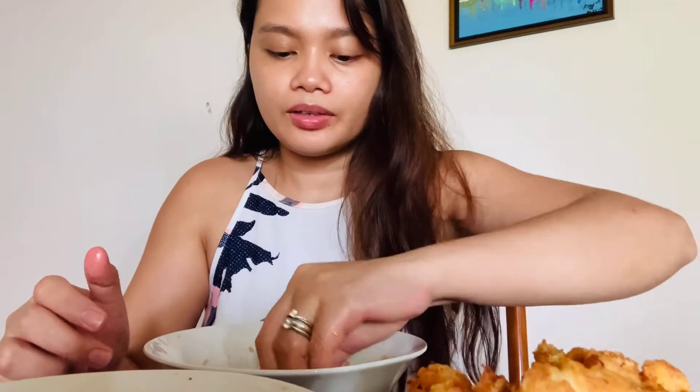Hi guys, welcome back to my channel. So today I'm having lunch and I'm eating chicken crumbs — like chicken nuggets — and I have some tomato soy sauce, so I like eating with my home.